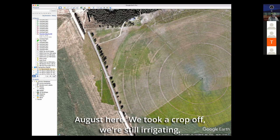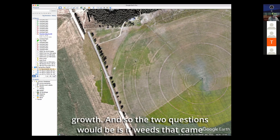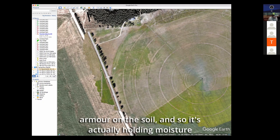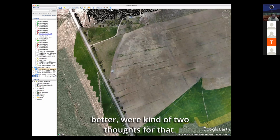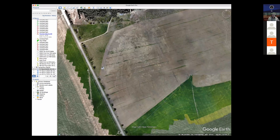We took a crop off and we're still irrigating, but everything else doesn't look like there's that great of growth. The two questions would be: is it weeds that came through, or is there just that much — they're calling it 'armor' on the soil? So it's actually holding moisture better. We're kind of split between those two thoughts.